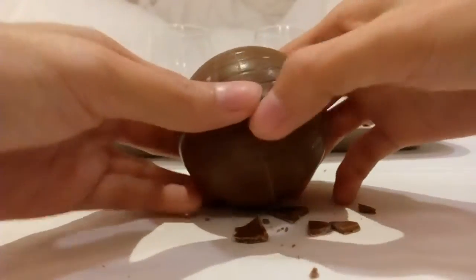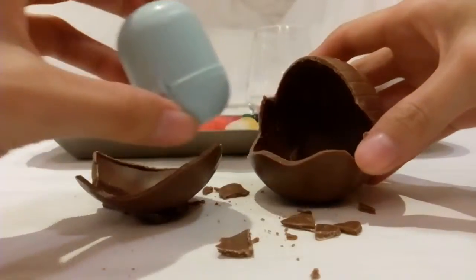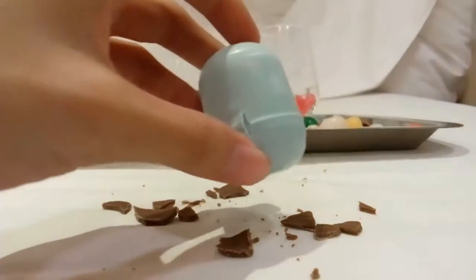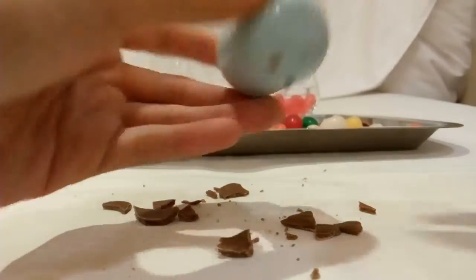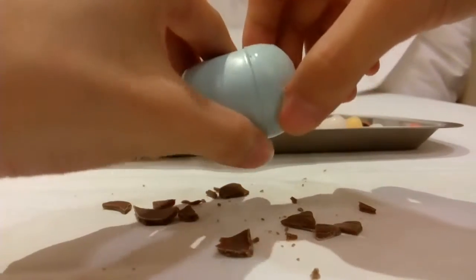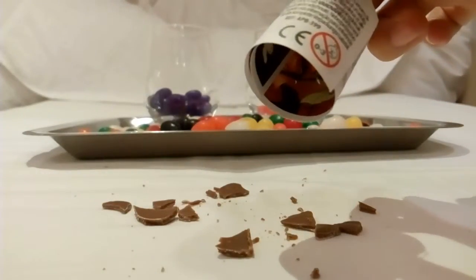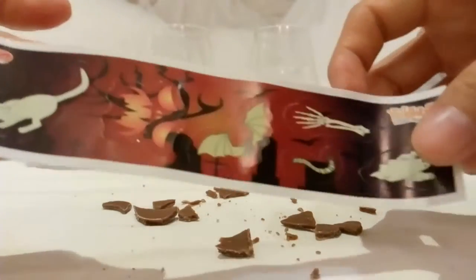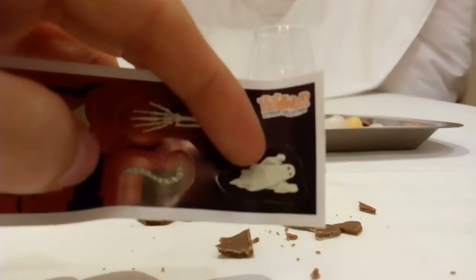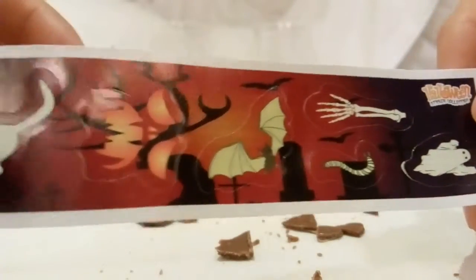Mmm! The chocolate bowl! Chocolate bowl and the capsule. What sticker do we have? This is Halloween collection sticker! This is amazing!